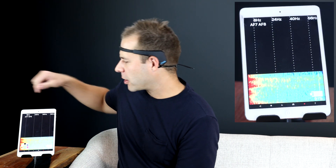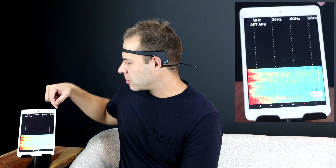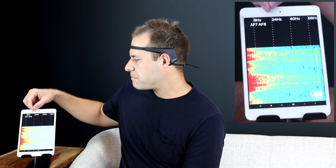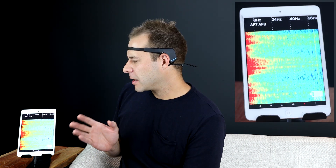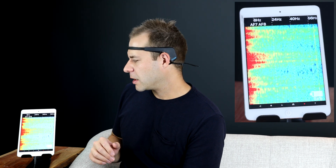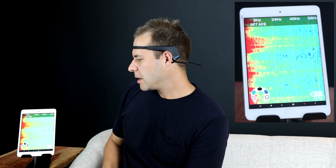From left to right on the heat map you've got from zero hertz all the way up to 56 hertz — so delta, theta, alpha, beta, and all the way through the gamma range. Red indicates high activity whereas blue indicates low activity; green and yellow are in between, going blue to green to yellow to red. What you saw on Kevin's heat map is that he was able to have the higher frequencies go from blue all the way to red. I might not have that same range, but we'll try a couple of different things.